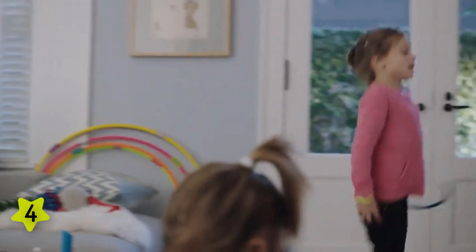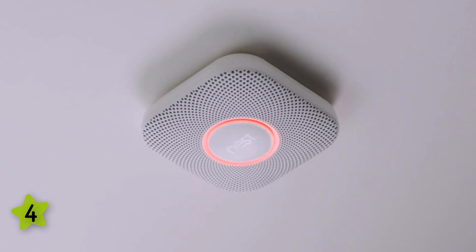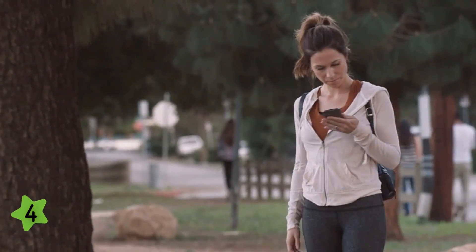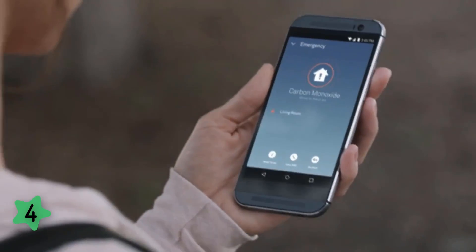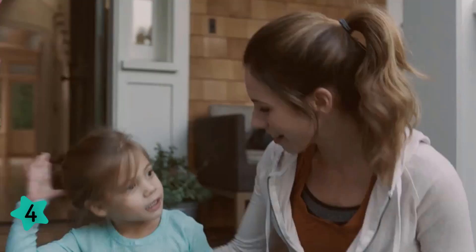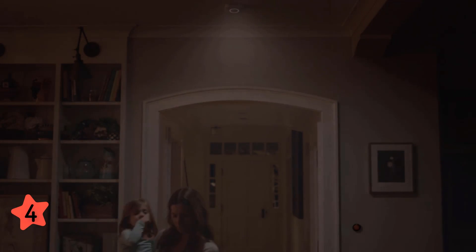It tells you whether it detects smoke or carbon monoxide, helping you determine the right response. The Google Nest Protect is an expensive alarm, unsurprisingly given its interconnectivity and extra convenience features — including the ability to monitor the alarm while away from home via the app. It includes a night light that activates when you walk under it, and is available in packs of one or three in both battery-powered and hardwired options.